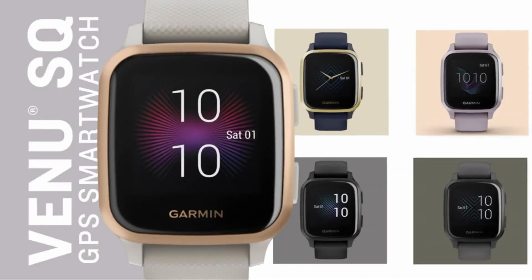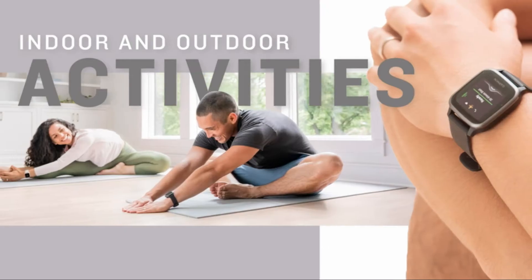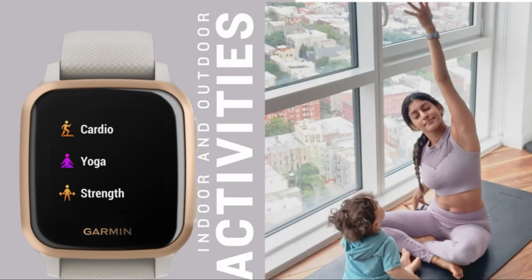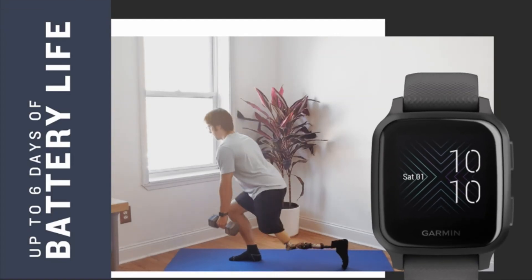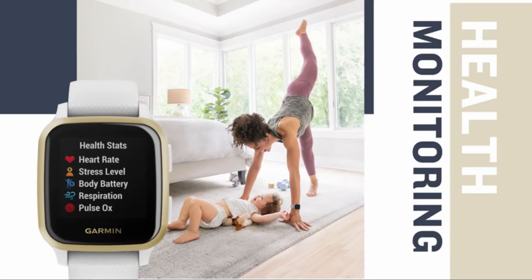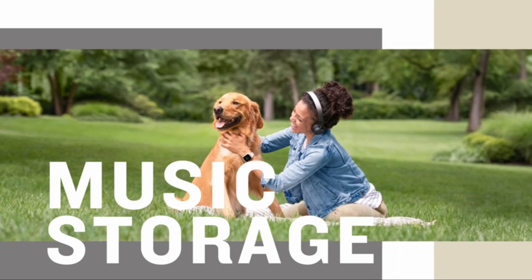Number 1: Garmin GPS Smartwatch. Fits wrists with a circumference of 125 to 190 mm. Health is important to you, so monitor everything from your body battery energy levels, respiration, hydration and stress, to sleep, your menstrual cycle, estimated heart rate, and more.